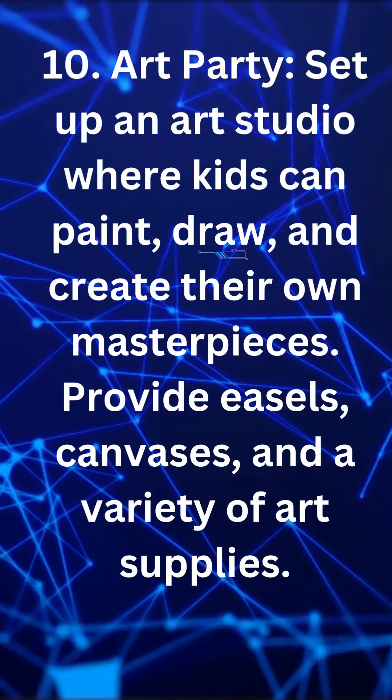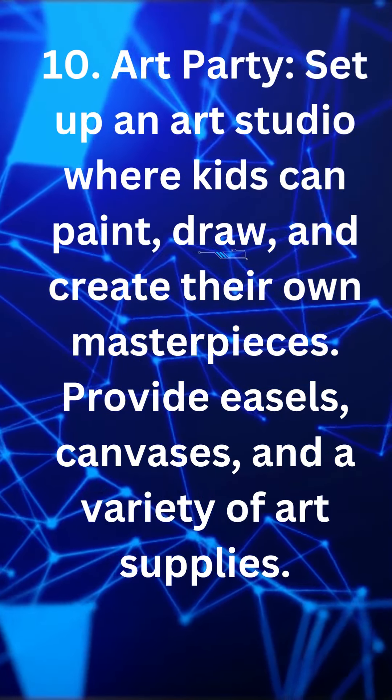Art party. Set up an art studio where kids can paint and draw.